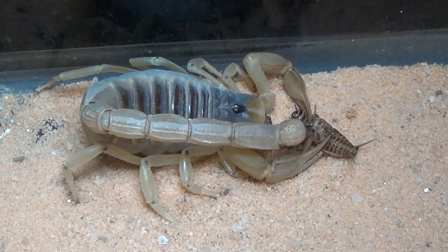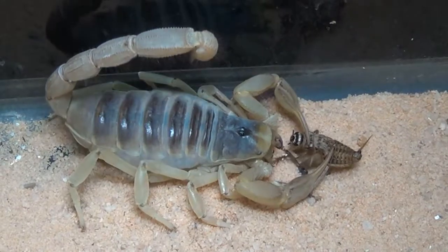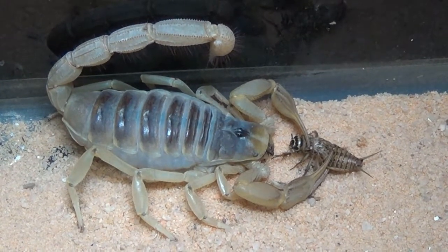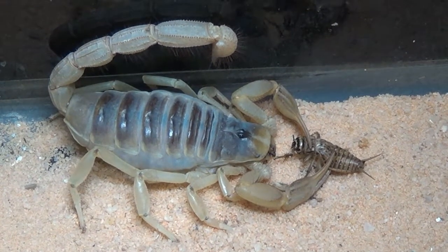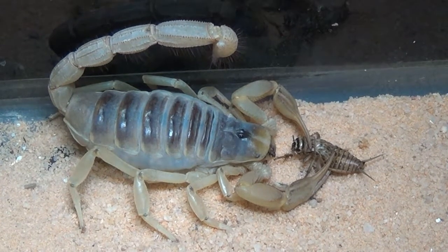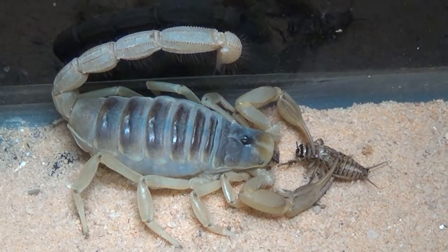The scorpion gets its name from the numerous hairs that cover their bodies. These hairs help to detect ground and air vibrations, as they have very poor eyesight. Once thought to be insects, scorpions are actually in the same family as spiders, ticks, and mites.